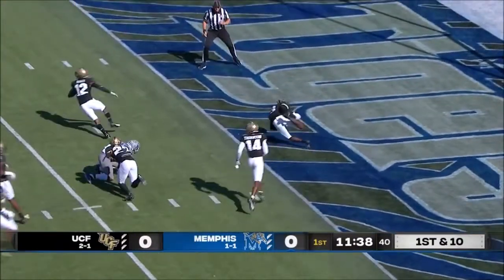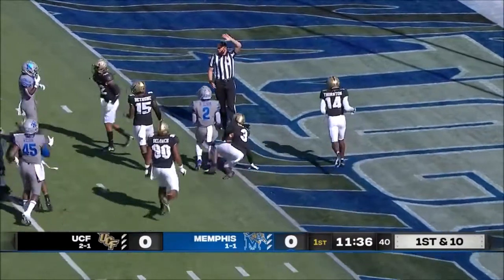Clark! He put it on the ground. It came loose. UCF recovers in the end zone.